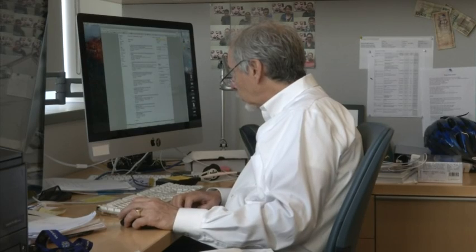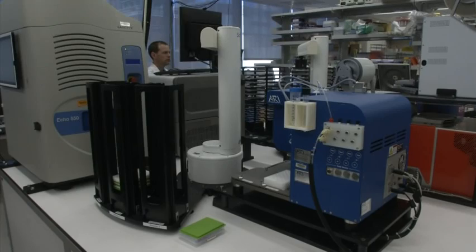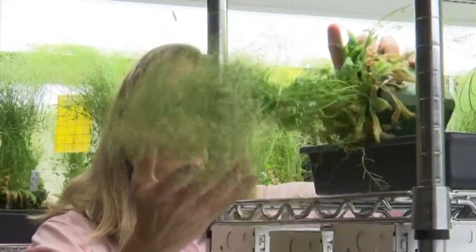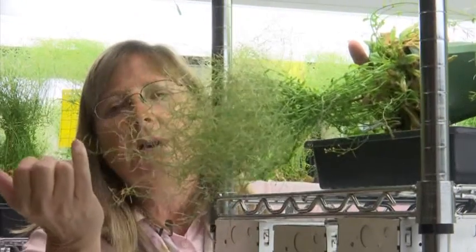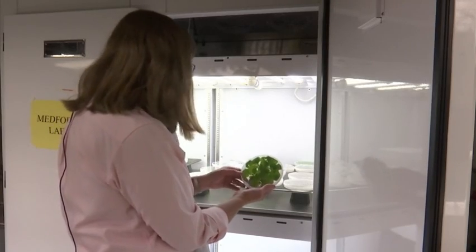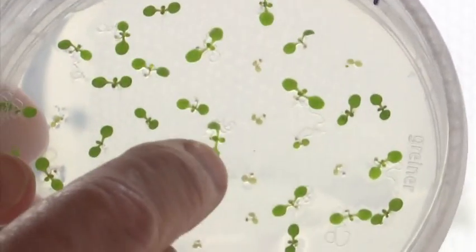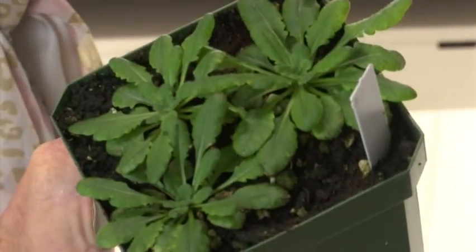Bucca and his team see the project as a way to make improvements in the field of medicine and agriculture. Biologist June Medford is paying close attention. She's trying to genetically engineer slightly more complicated plant DNA to do things like detect pollution and explosives, possibly leading to bomb-sniffing plants one day.